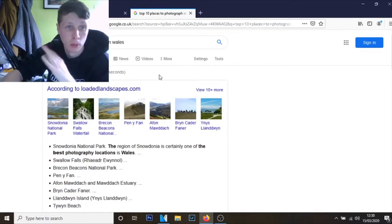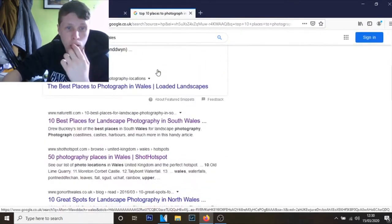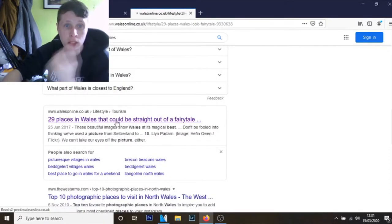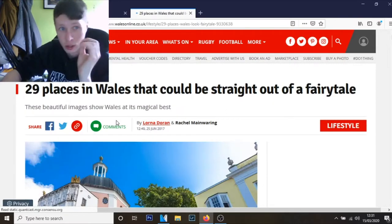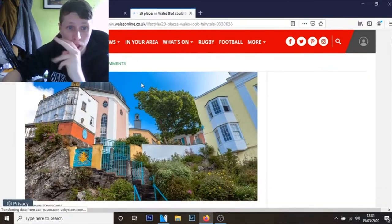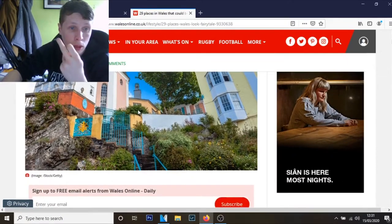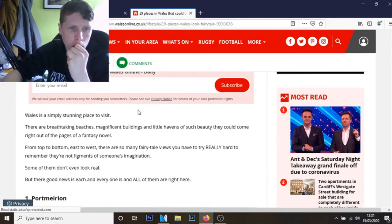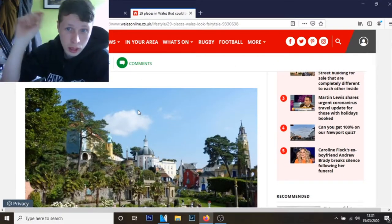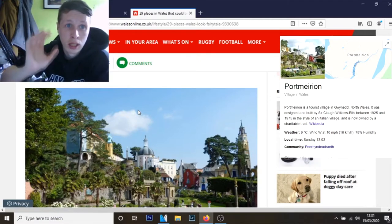I know this is going to be a broad sort of search because it's going to show South, West, North — all of that. But I came across this a while ago: '29 places in Wales that could be straight out of a fairy tale.' This article really helped me because there's a place in North Wales and it looks like it's in Italy when it's not. It's called Port Merion. Articles like this are really helpful for photographers, even if you're just a travel enthusiast.